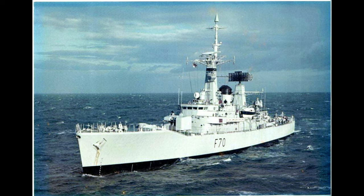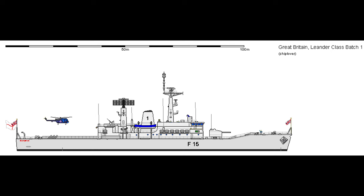To keep her complement of 260 ratings and officers fed, their armament would be different after about 1970. They'd all complete with the same armament first, however, because they were built in three different batches. The Batch 1 vessels would consist of HMS Leander F109, HMS Ajax F114, HMS Dido F104, HMS Penelope F127, and HMS Aurora F10.